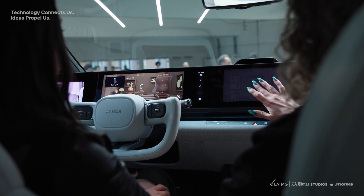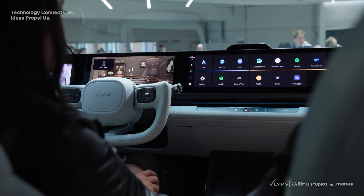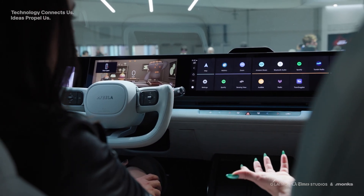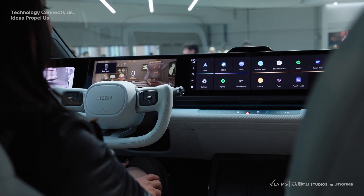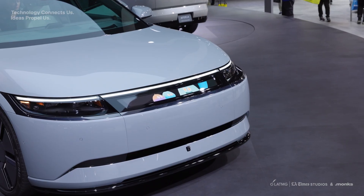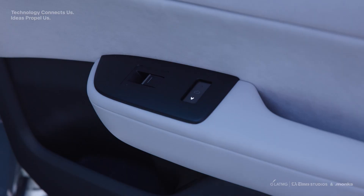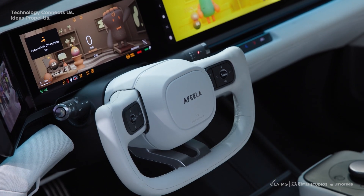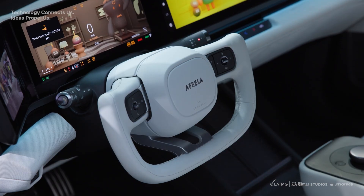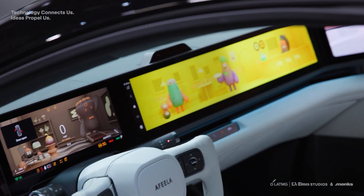My overall impression is that this is a very enjoyable and comfortable experience for the passengers inside. It's good for the driver as well — there are a lot of fun additions with different customizations and choices. Overall, I would say this is great for families. We haven't seen a lot of EV innovations this year at CES, but this stands out.